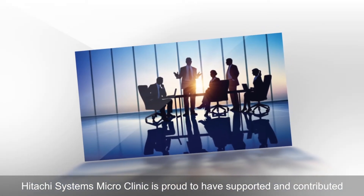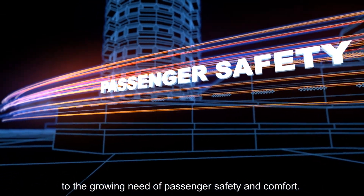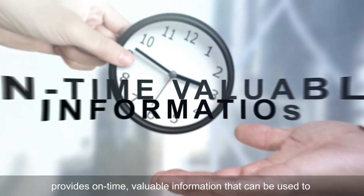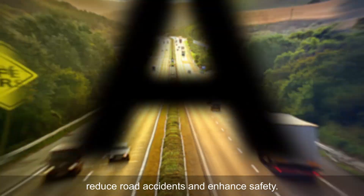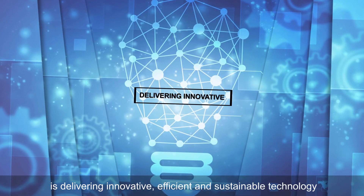Hitachi Systems Micro Clinic is proud to have supported and contributed to the growing need of passenger safety and comfort. This social innovation led by Hitachi using IT as a platform provides on-time valuable information that can be used to reduce road accidents and enhance safety. Hitachi, with its collaboration with JK Tyre, is delivering innovative, efficient and sustainable technology to create a positive social impact.